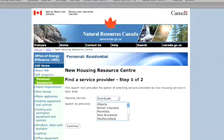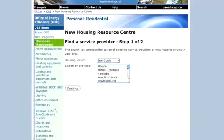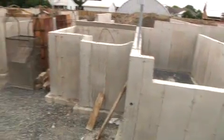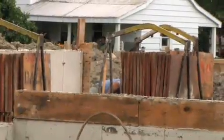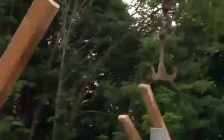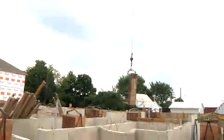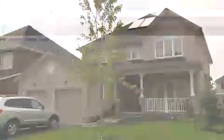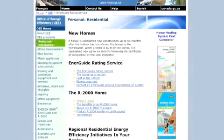You can find a list of builders that are involved in these programs at NRCan's website. Opting to buy or build an energy efficient home will save you money on your energy bills, and because most of the energy we consume in Canada comes from fossil fuels, the energy you save heating and cooling your home will help decrease the impact of your home on the environment. Visit www.newhomes.nrcan.gc.ca to find more information about building your energy efficient home.